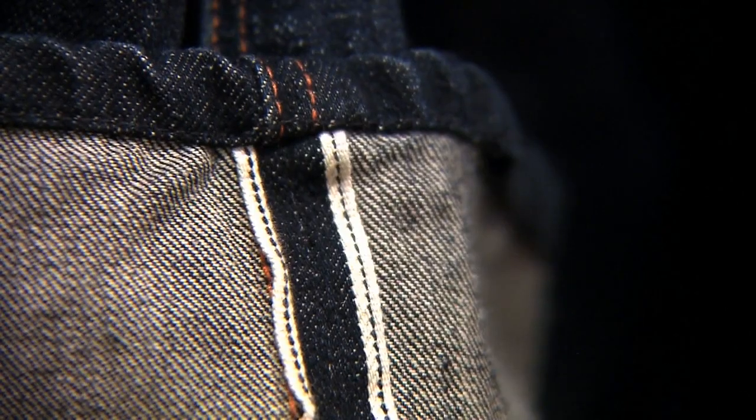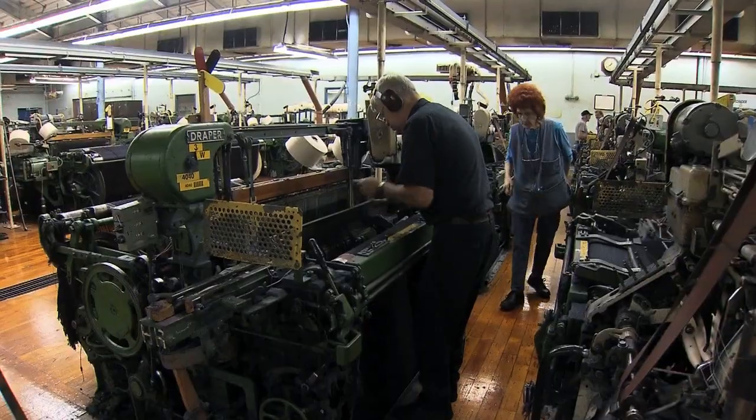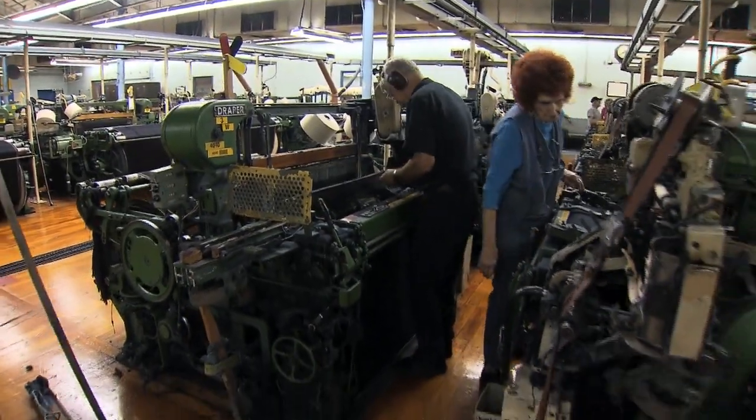I consider us to be the real deal, and we're not going to stop being the real deal. As long as there is interest, as long as there's a market for shuttle fabrics, we will continue to make shuttle fabrics and continue to work with our customers to design both aesthetically and technically what it is that they want.